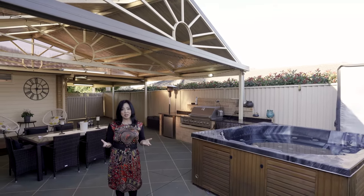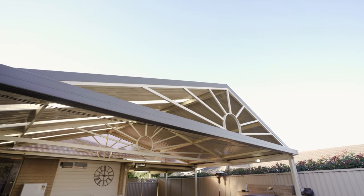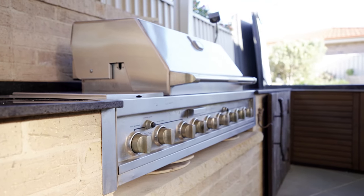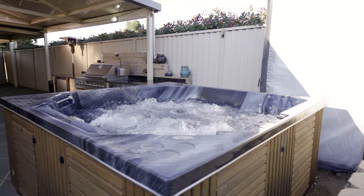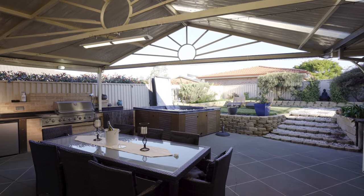My favourite feature has to be the outdoor entertaining area with a high-quality pitched-roof pergola, a small deck, nine-burner built-in barbecue with granite benchtops, bar fridge, and an outdoor spa that can fit six people — making this an entertainer's dream.